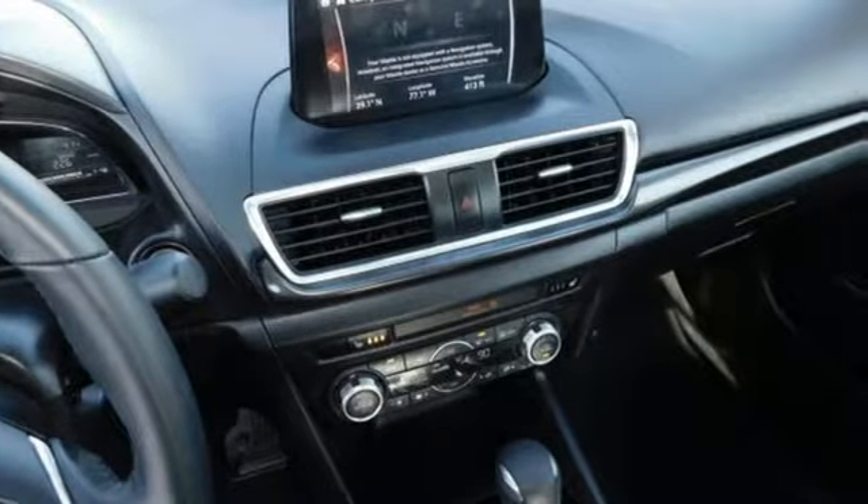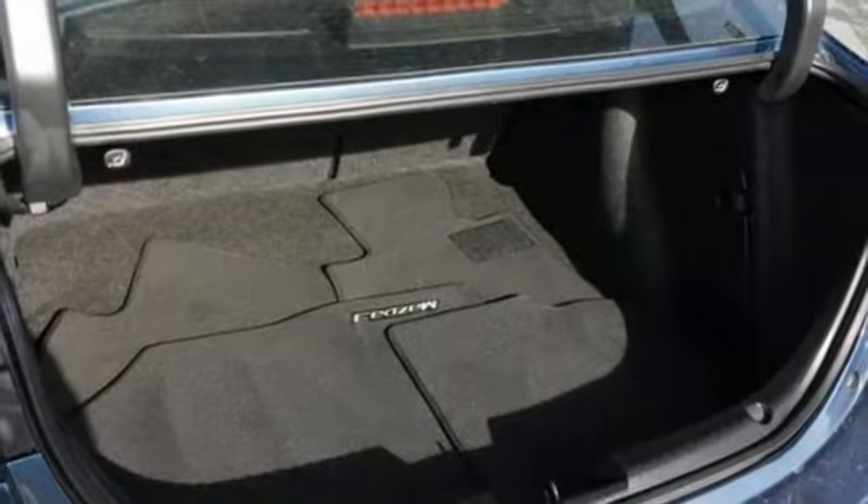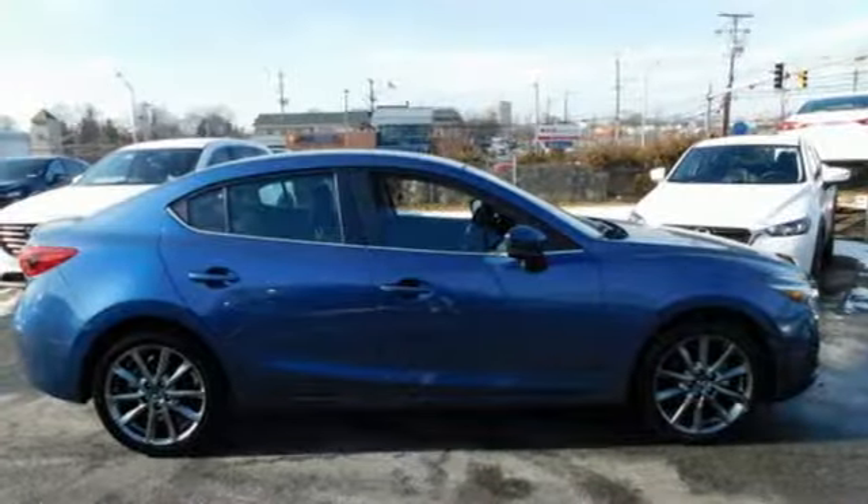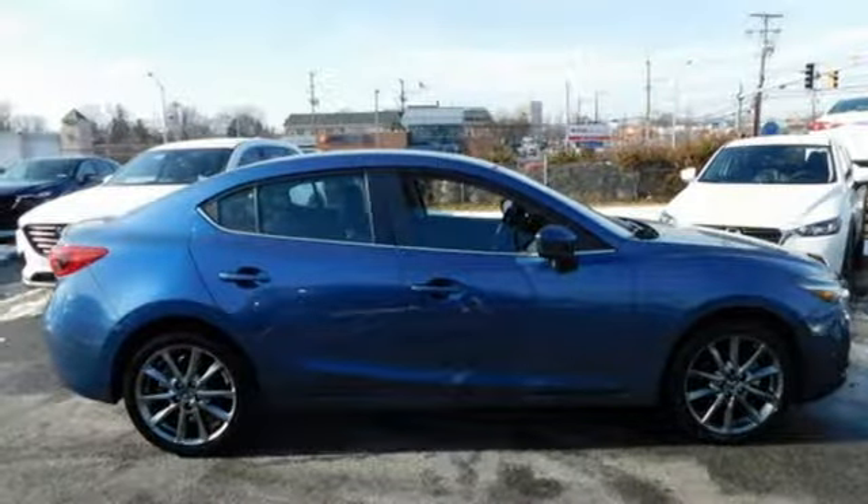Dual zone climate control, inline 4-cylinder engine, power sliding and tilting sunroof, gas pressurized shocks, and automatic transmission. Hurry in today for a test drive.